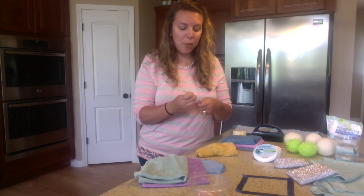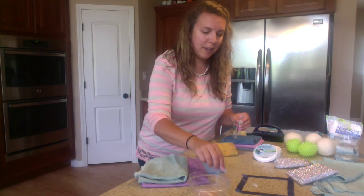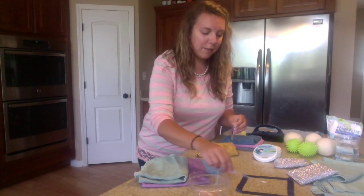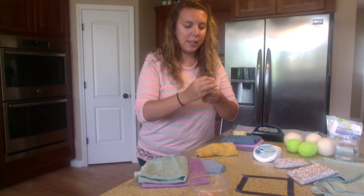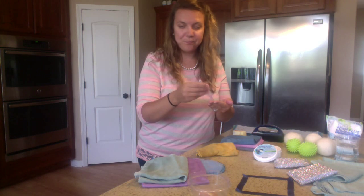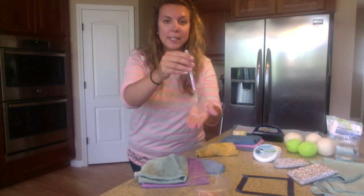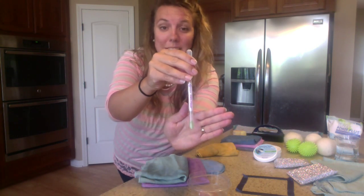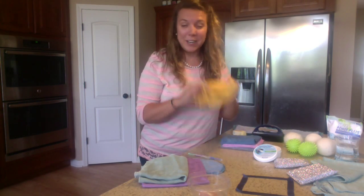I'm going to swab this area to see if any traces of protein were left after cleansing with my envirocloth. If it turns purple, that means there is protein left; if it is green, the protein is gone. And as you can see — it is green. There is no protein left on my counter. So here is our envirocloth.